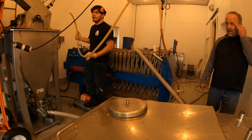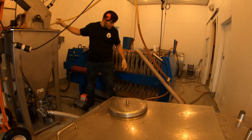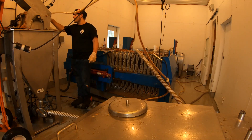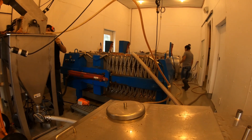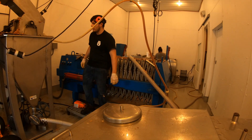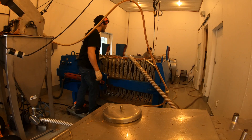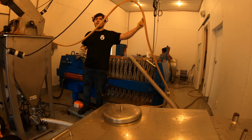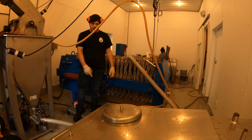I think this is probably about my 5th year coming out here doing this. The first time they had a lot smaller press and it took a little bit longer. What I'm doing right now is recycling — I'm putting it back through the grinder so it'll soften up the ground-up apple and they'll go through the pump.